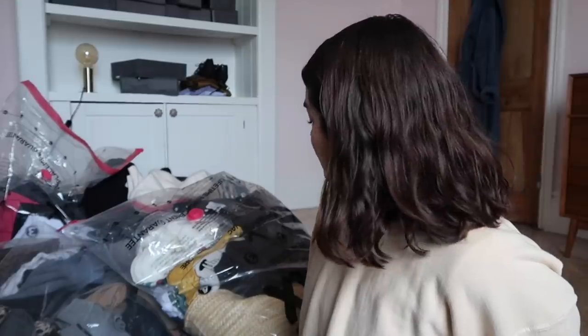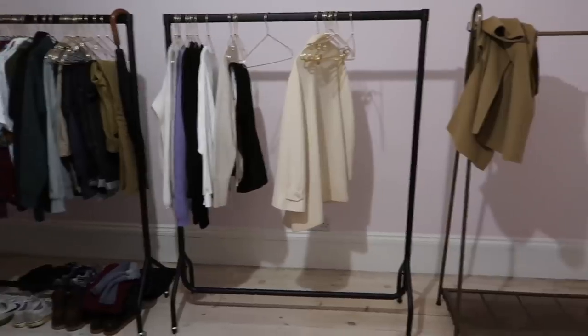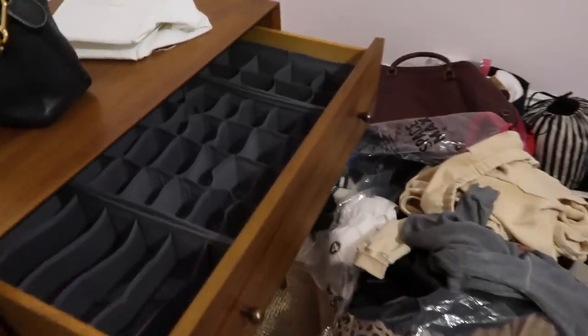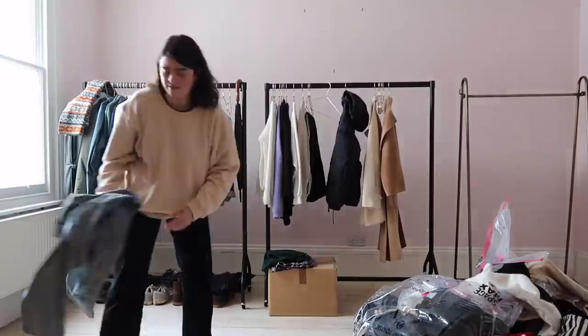More than anything I just want to organize this because this is a proper floor-drobe and every morning when I even have to find pants it's a little bit stressful. I think I'm going to start by opening everything up and then just dumping things into piles: loungewear, underwear, jeans, tops, knitwear, shirts, skirts - everything like that. Just get it all out. Wish me luck!